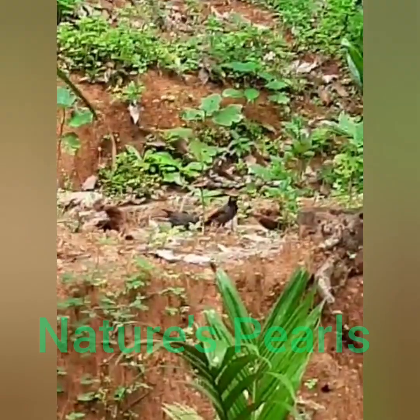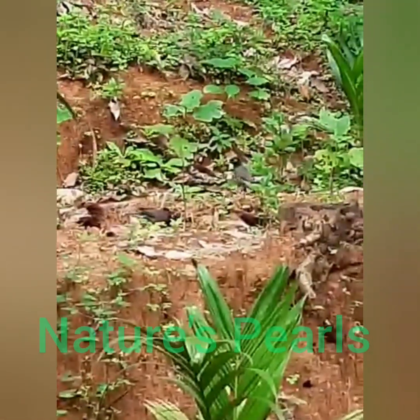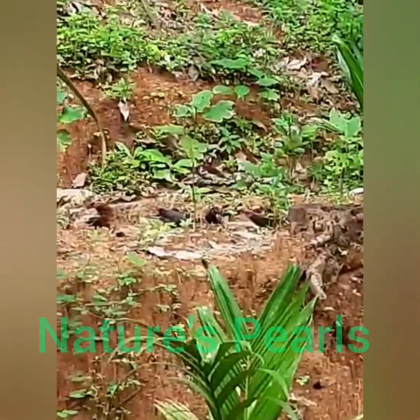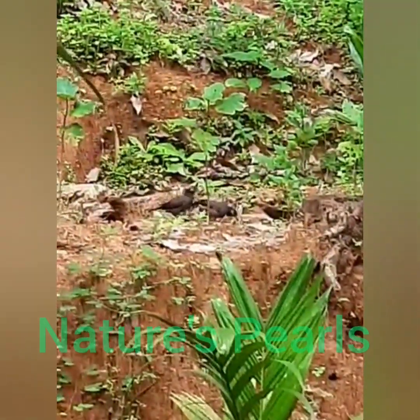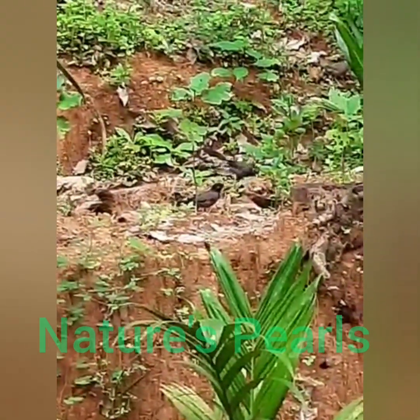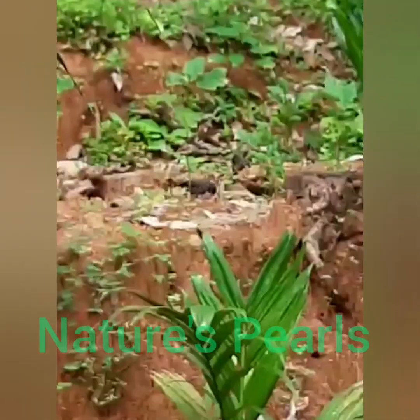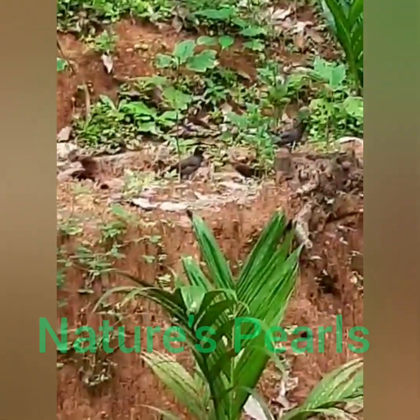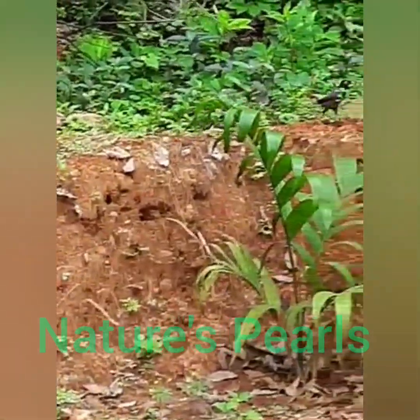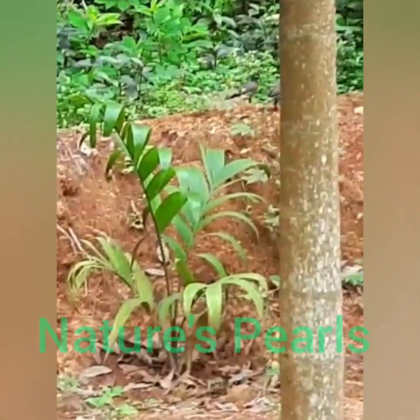It forages mostly on the ground among grasses for insects, especially for grasshoppers, from which it gets the generic name namely Acridotheres, the grasshopper hunter. It however feeds on a wide range of insects mostly picked from the ground.